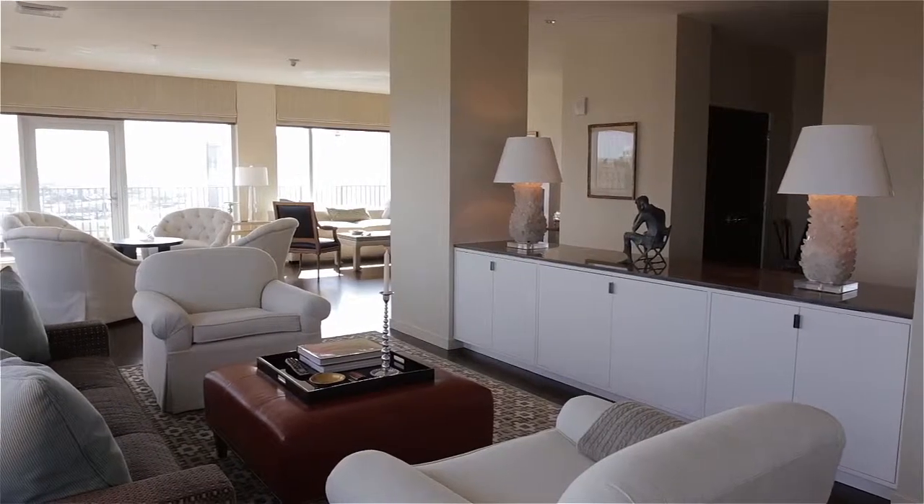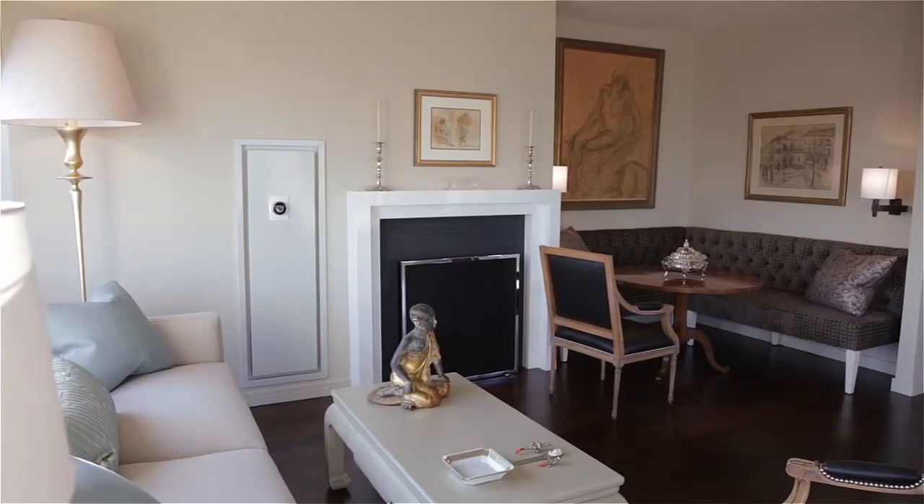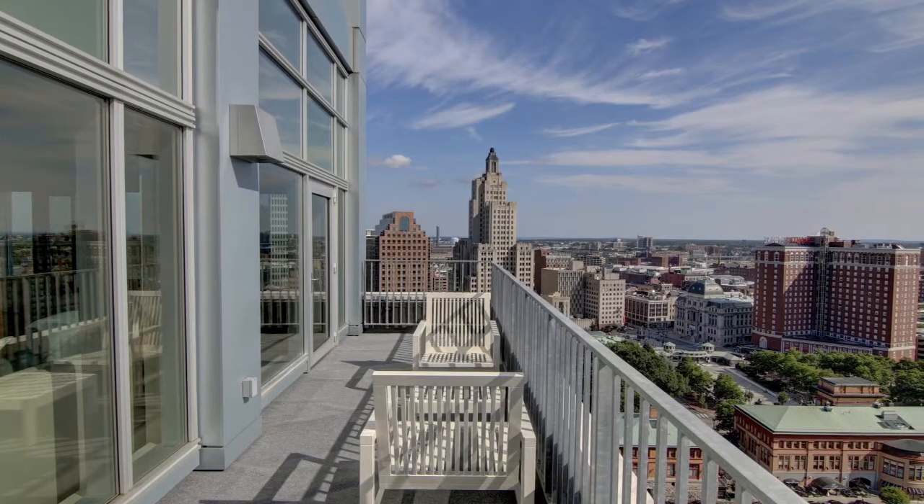Perfectly designed for hosting guests, a series of inviting sitting areas flow into an open living room providing walk-out access to a terrace for outdoor entertaining.